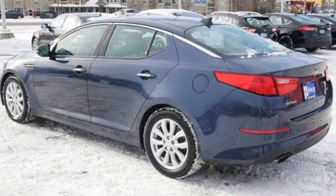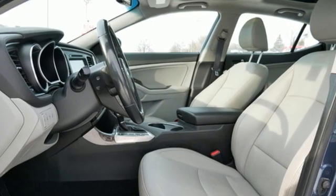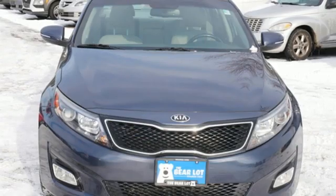Leather bucket seats. Theta 2 engine. Aluminum wheels. Gas pressurized shocks. And refrigerated box located in the glove box.